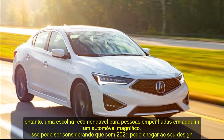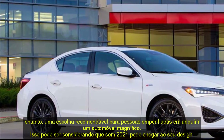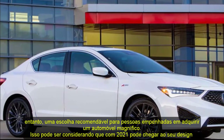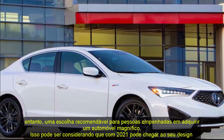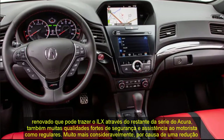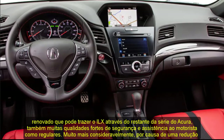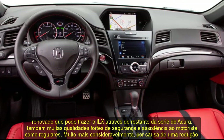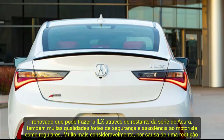Although the ILX depends on the platform of the previous-generation Honda Civic, it truly is a recommendable choice for people looking to acquire a premium automobile. For 2021, a freshened design brings the ILX in line with the rest of Acura's lineup, along with many strong safety and driver assistance features as standard.